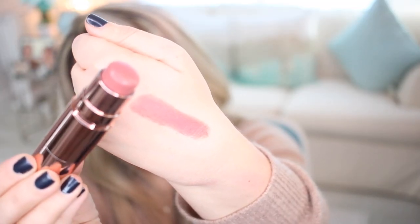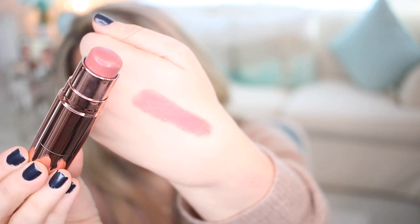They also have cream blushes, which I was really excited about. I ended up getting the shade Soft Rose. They also had one called Peachy Keen, but they didn't have it at the store, so I went ahead and got it online. I thought it was a really beautiful rosy color and I'm actually wearing it today.